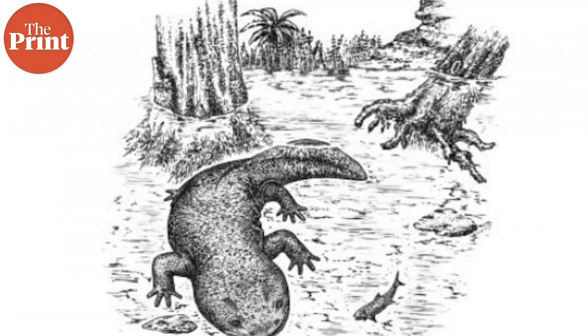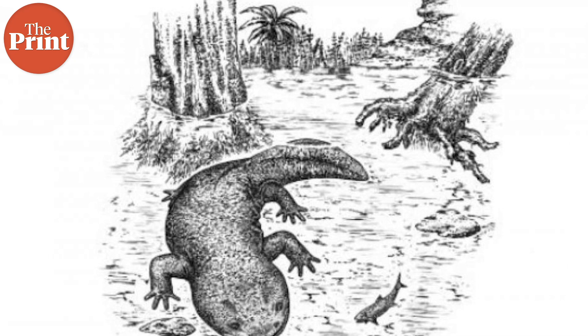The eight-inch salamander likely swam with other sea creatures such as massive sharks, giant lizards, and enormous scorpions. The fossils were unearthed from a quarry where other prehistoric creatures, including dinosaurs, reptiles, fish, and mammals, have been previously found.